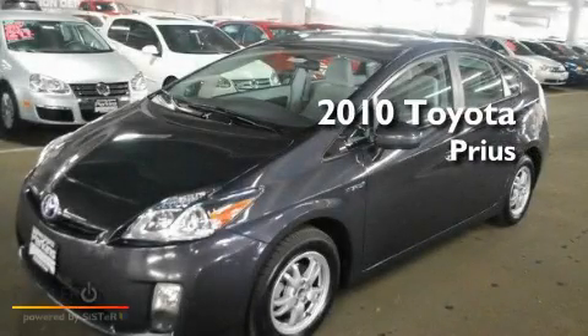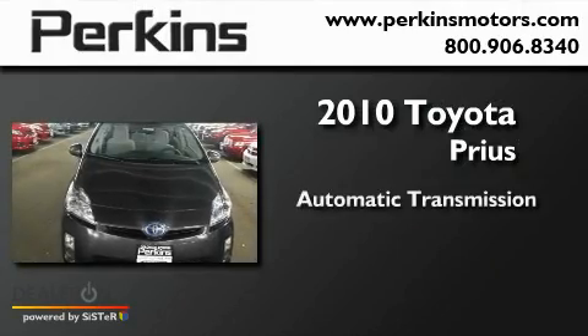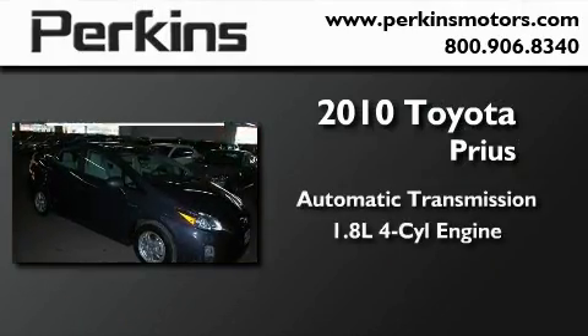This is a 2010 Toyota Prius. This four-door sedan has an automatic transmission and an inline four-cylinder engine.